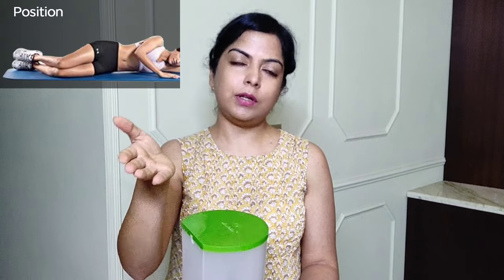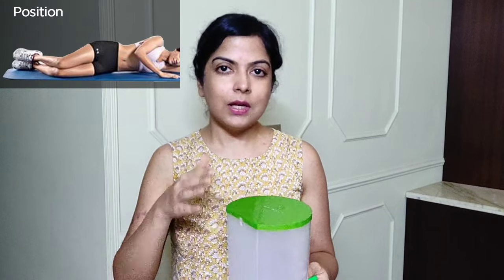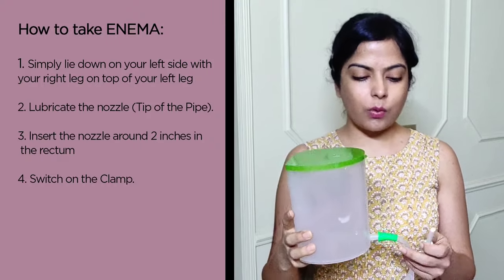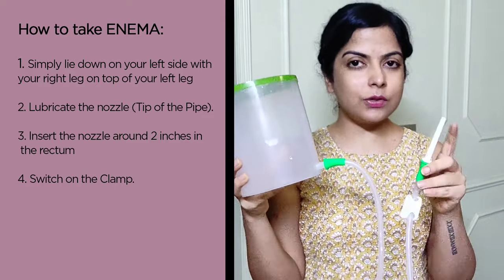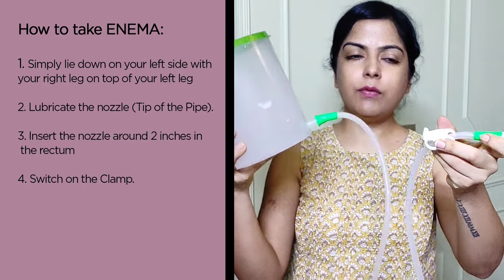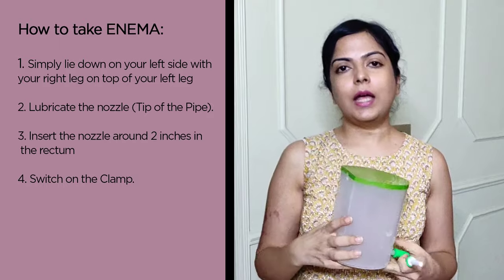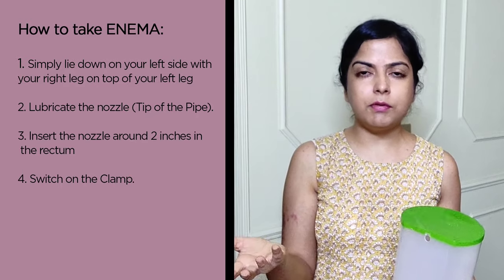Once all equipment is ready at the right height, lie down on the floor on your left side — your entire left side on the floor, right side on top, with your right leg on top of your left leg. Lying sideways makes the flow of water easier based on the position of your rectum and large intestines. Insert around two inches of the nozzle into the rectum — not more than that — then switch it on and the water will begin to flow inside. The first time I did it, I could only take maybe 50 to 70 ml.